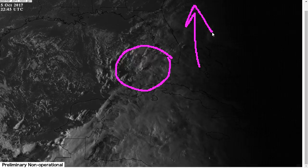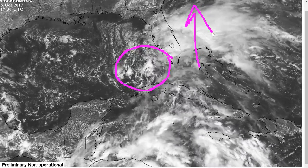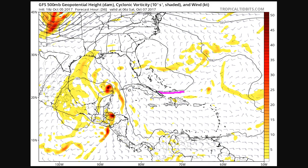So the euro was dead wrong on a short-term forecast yesterday. What this means is that the European, as of today's runs, has now switched toward the GFS in a big way and shows a much stronger ridge near and east of Florida. I'm just showing you the GFS here for reference, but the euro now looks very similar. So we've now got more agreement amongst the models about Nate's track.